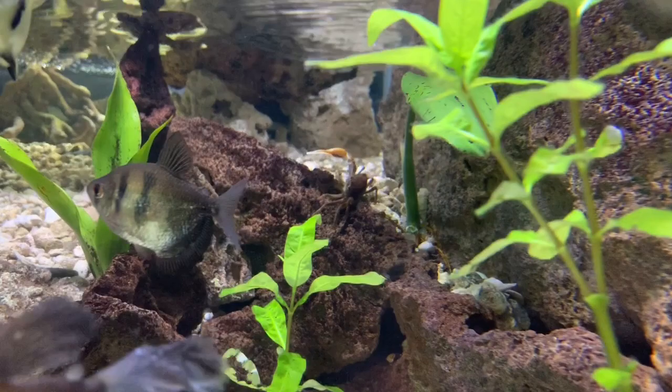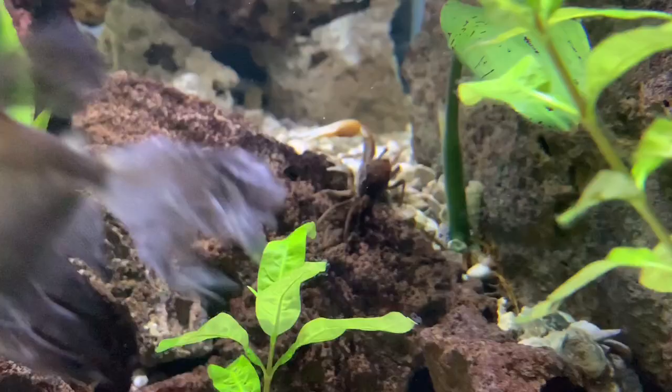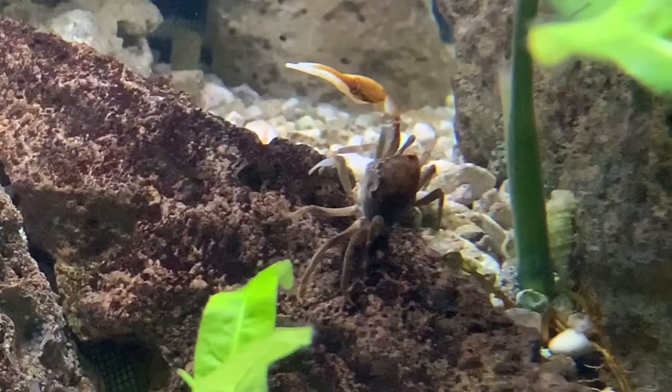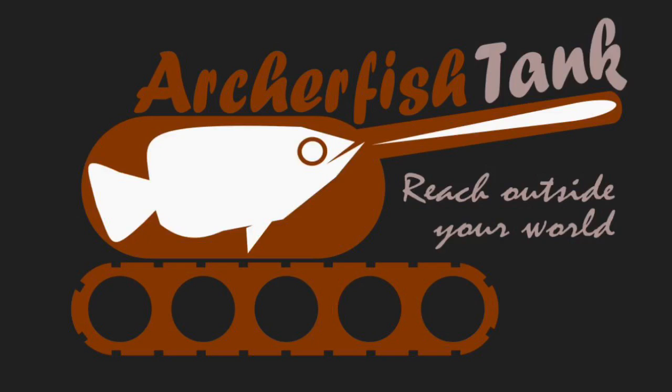I don't have any female fiddler crabs in the tank yet — I wanted to see how these two would do first. It's been four months and they seem strong and healthy; they are a great addition to the tank. So it's time to consider getting some female fiddler crabs. In the meantime, big brother will keep waving his claw out in the open water, while little brother has to sneak around and hide where nobody can see him. Not to worry though — we all take our turn being strong and weak in different seasons of our life. This guy will molt a couple of times and someday he'll be a big-claw crab too. Thanks so much for watching. I'm Jared Wood, this is ArcherFishTank — reach outside your world.